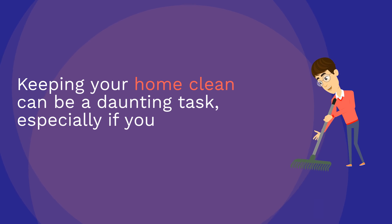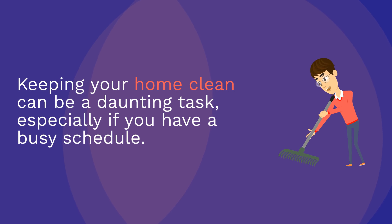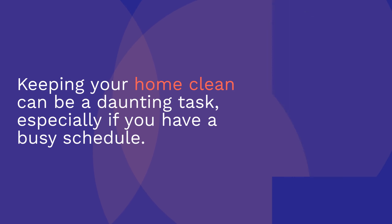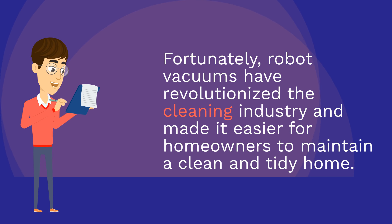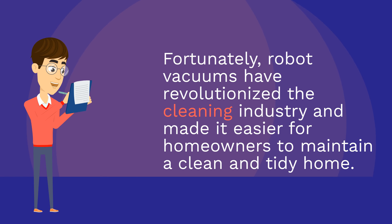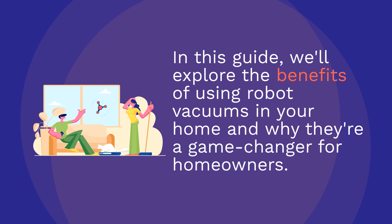Keeping your home clean can be a daunting task, especially if you have a busy schedule. Fortunately, robot vacuums have revolutionized the cleaning industry and made it easier for homeowners to maintain a clean and tidy home. In this guide, we'll explore the benefits of using robot vacuums in your home and why they're a game-changer for homeowners.